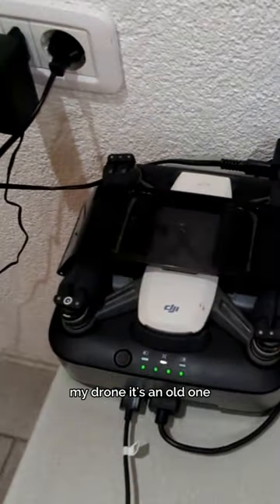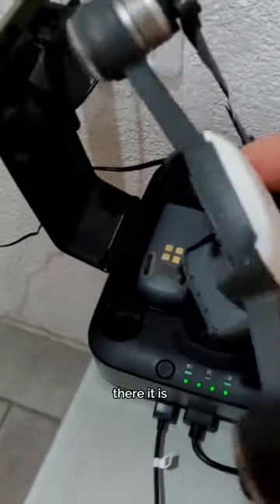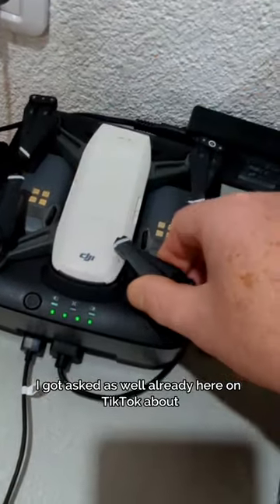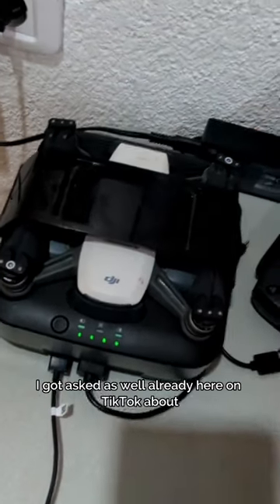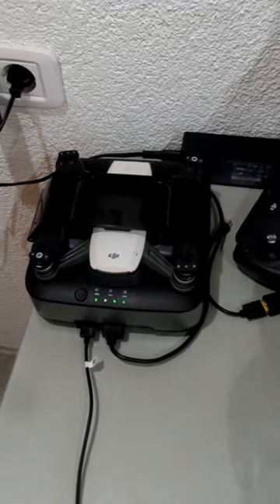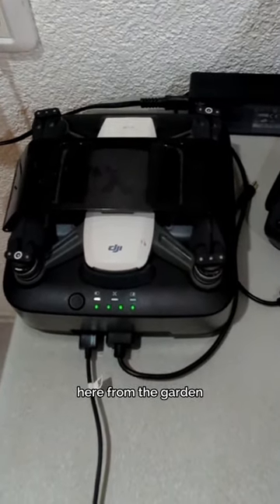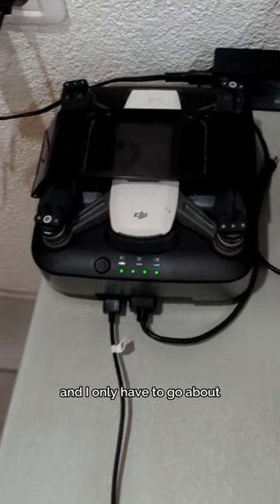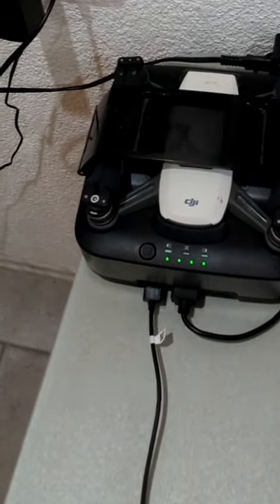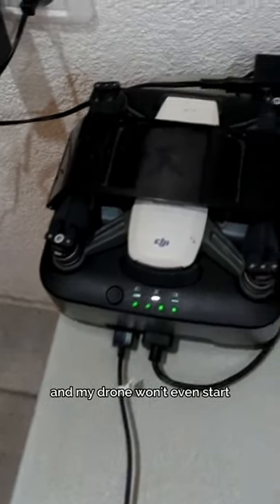My drone — it's an old one, a DJI Spark. I got asked on TikTok whether I can fly near Banja Luka airport. The answer is no. I have height and distance restrictions from the garden, and I only have to go about two kilometers away and my drone won't even start.